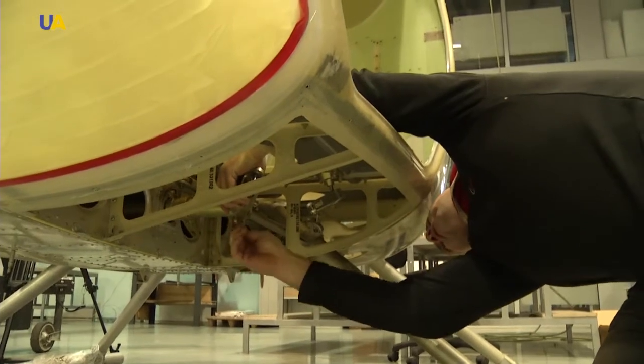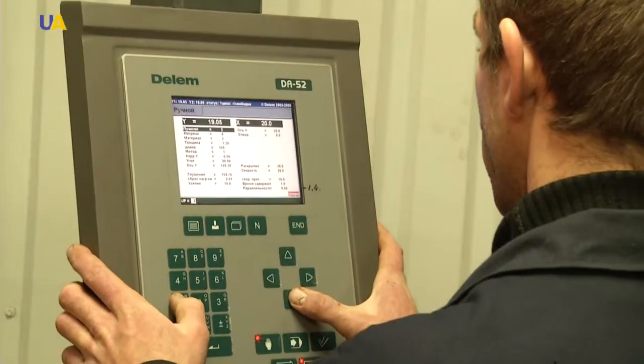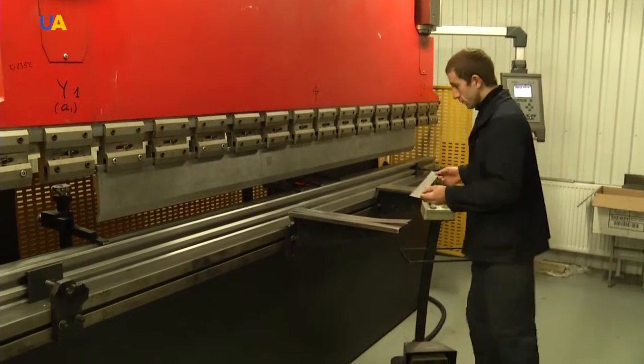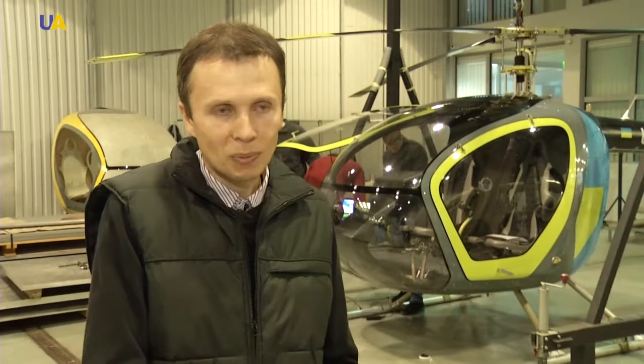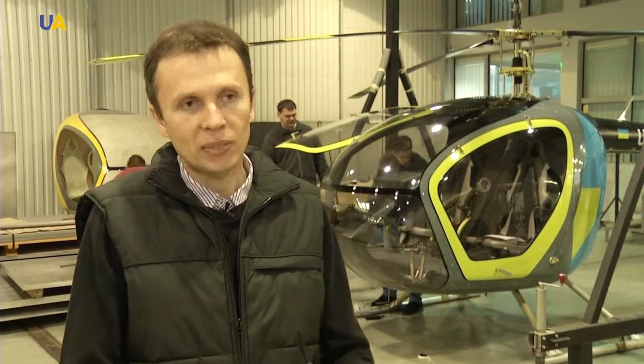This helicopter has enough room for a doctor and medical equipment. The quality of a helicopter depends on the materials used on the inside and outside. We need to know the effect of temperature on the helicopter's parts. The characteristics of the helicopter are of a higher grade than we originally planned.